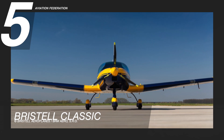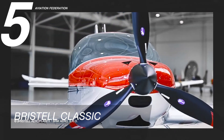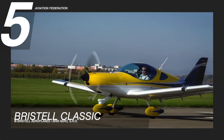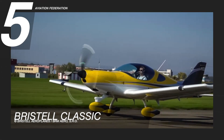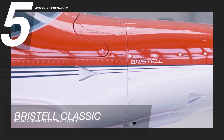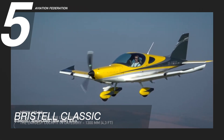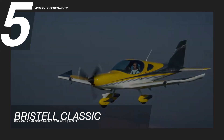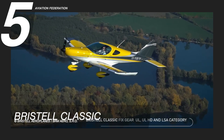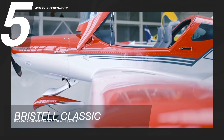Beginning at number five is the Bristell Classic LSA. Passengers can enjoy high altitude performance as this classic aircraft is powered with a 100 horsepower Rotax 915 iS engine. The engine offers options that best suit your flying style, such as the Rotax 912 ULS and Rotax 912 iS Sport. This model has a maximum speed of 115 knots or 212 km/h and a cruise speed of 117 knots or 216 km/h. It also has a fuel capacity of 32 gallons and can carry up to two passengers.